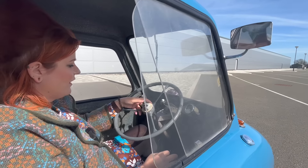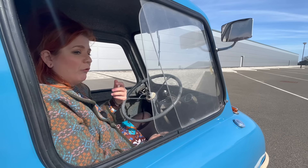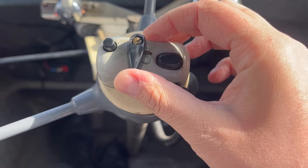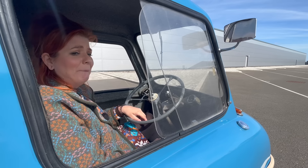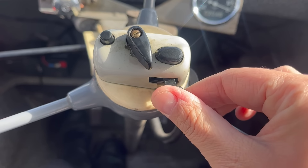Coming down in front of us we've got this little control panel. This is the cutoff button - when we're driving and want to stop the car, because it doesn't have a key, we use this button. This is the side lights. You've got your horn - listen to this, it sounds like I feel today!